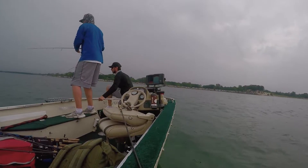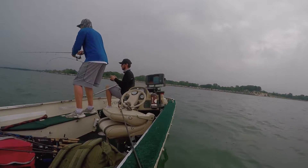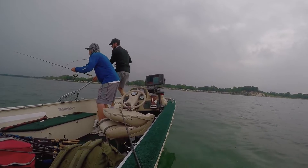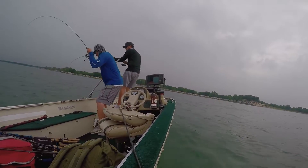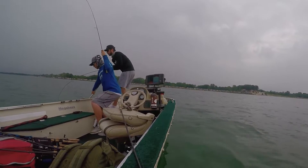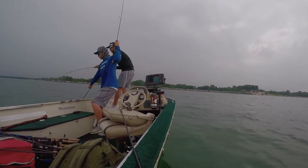I got him, I want him! Oh my god — just fight your fish, fight your fish. Mine's a good one too.